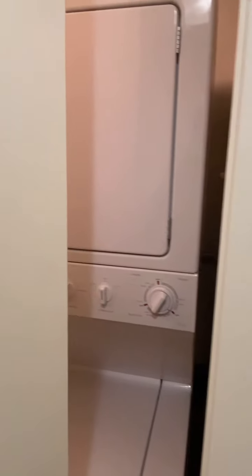Right next to the bedroom you have a very large closet — it's over four feet by five feet. Plenty of room in this closet for shelving, hangers, and storage. Super important in a condo.